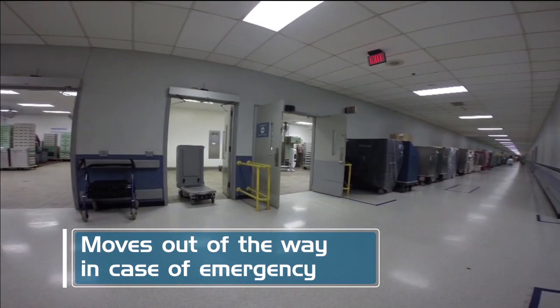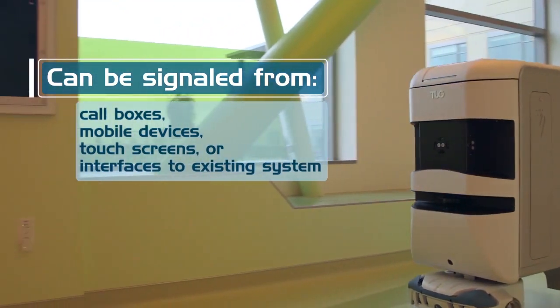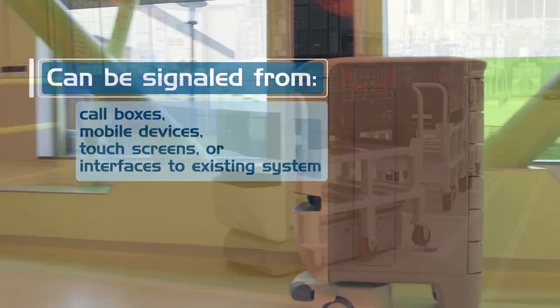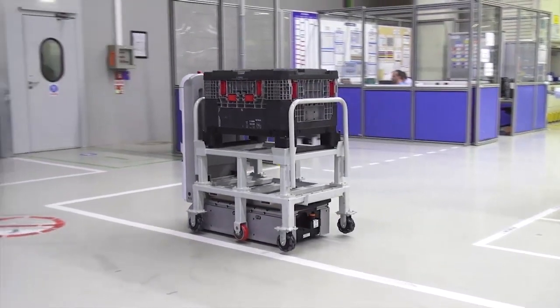Tug can be signaled for delivery or pickup through a variety of interfaces, or by interfacing to a manufacturing execution system such as SAP. Tug — the market-leading autonomous mobile robot from Aethon.